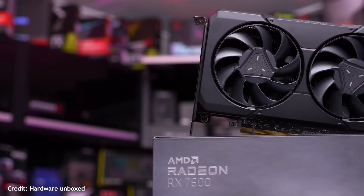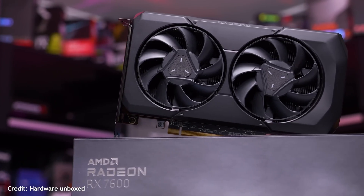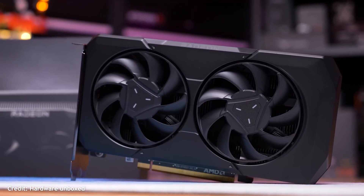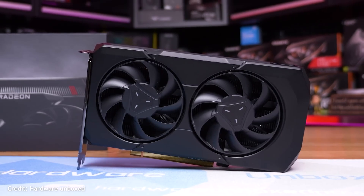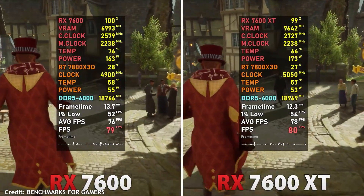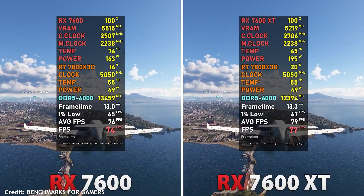If you want something a bit newer, the RX 7600 and RX 7600 XT are pretty much sweet spot options. However, there is one big difference between these cards: the 7600 has only 8GB of VRAM, but the XT version comes with 16GB. Performance-wise at 1080p the difference is pretty slim — reviews found the XT only about 5–7% faster on average than the 7600 in most games.